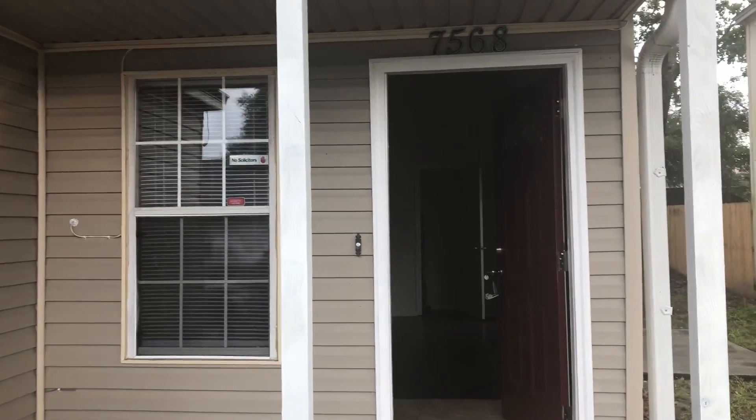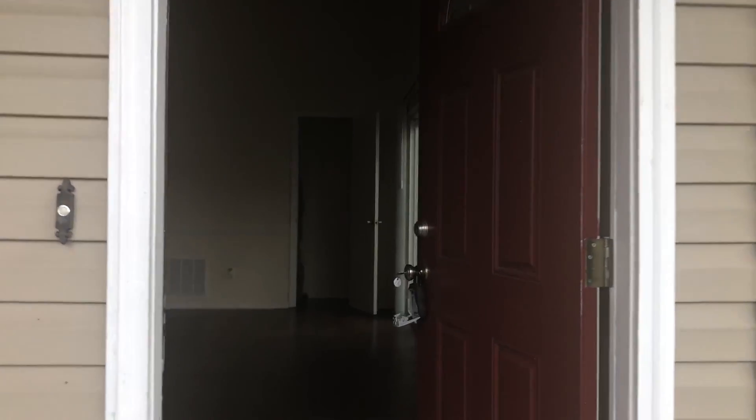Hi, this is Candice with JWB. We're here at 7568 Somerton Drive to do a final walk on a three-bedroom, two-bathroom home here in Jacksonville, Florida. As we first enter the home, we'll walk into the living room.